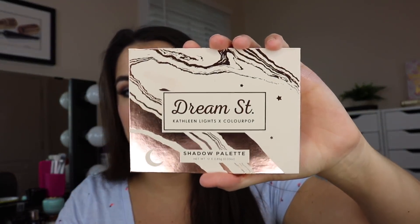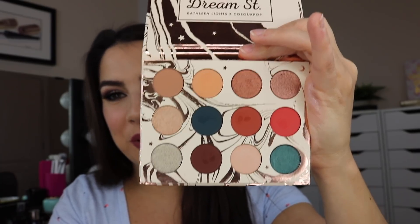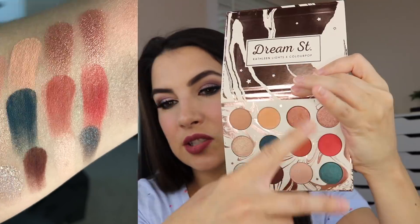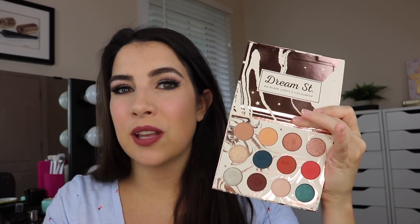I'm naming a top three palettes from ColourPop. My other one is the Dream Street palette — the Kathleen Lights collaboration. I love the tones in here. This is for the people who want warmth, things that are verging on orange and coral, but with a few unexpected twists like a very dark teal. Some really nice statement shimmers as well. I think this was really well done and it's a fun summer color scheme — really a pretty summer into fall color scheme.